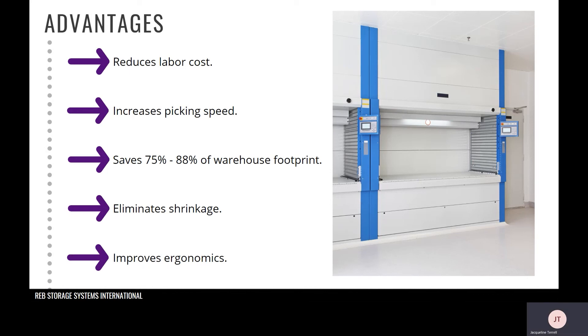The next point is that it saves 75 to 88 percent of warehouse footprint. By consolidating a racking or shelving system into a VLM, you will free up 75 to 88 percent of the current floor space being used for storage. VLMs can also support up to three access openings vertically, so they can be used in multi-floor operations, accomplished either via multiple floors or via mezzanines.